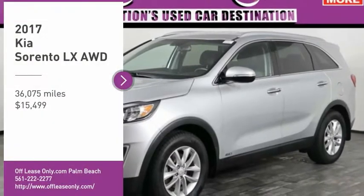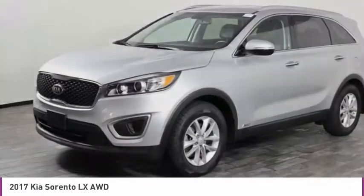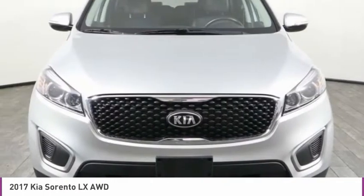Take a ride in the 2017 Sorento. The Kia Sorento is a comfortable riding, powerful, compact SUV loaded with impressive standard features.